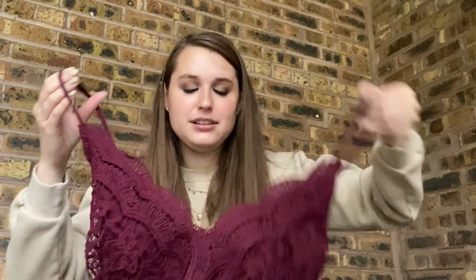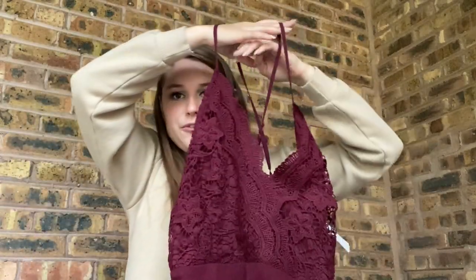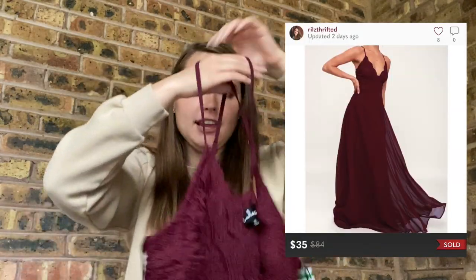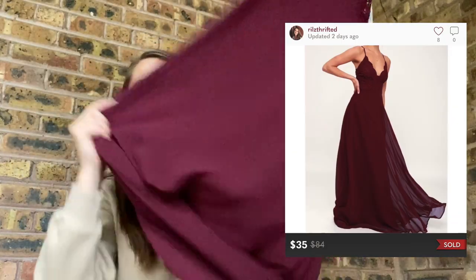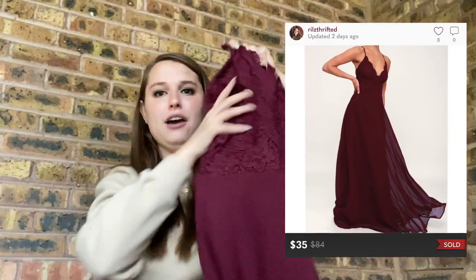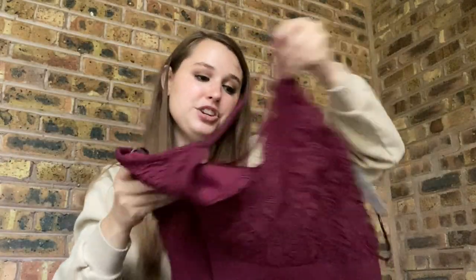Now I'm going to start showing some gowns. First up is a Lulu's formal dress — bread and butter. I love selling these; they consistently sell for over $40. This one is a size extra large, which is fantastic. Just a long gown, not new with tags because Last Chance cuts the tags off, but it should still sell for over $40. I love finding Lulu's for dirt cheap — this was probably like $3.